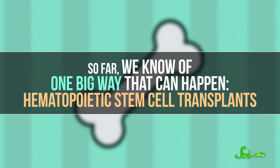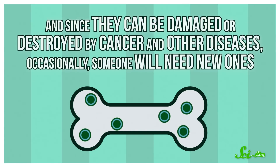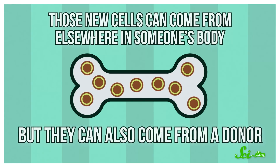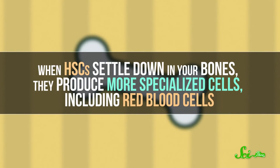So far, we know of one big way that can happen — hematopoietic stem cell transplants. These cells, or HSCs for short, are found throughout your body, mostly in your bones. And since they can be damaged or destroyed by cancer and other diseases, occasionally someone will need new ones. Those new cells can come from elsewhere in someone's body, but they can also come from a donor. And when they do, that donation can change a patient's blood type. Because when HSCs settle down in your bones, they produce more specialized cells, including red blood cells. So if you get an HSC transplant from someone with genes for a different blood type, you're going to churn out different blood. Overall, these procedures might not sound familiar, but there's likely a kind you've heard of — bone marrow transplants.